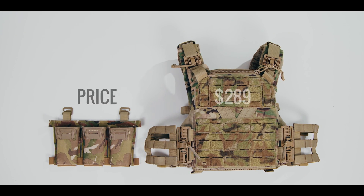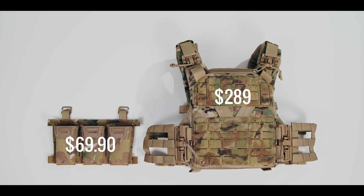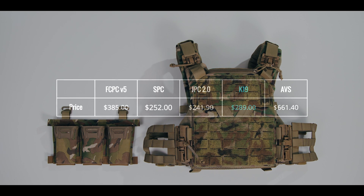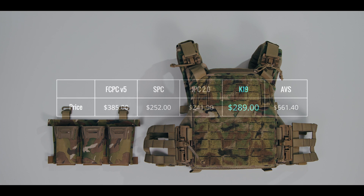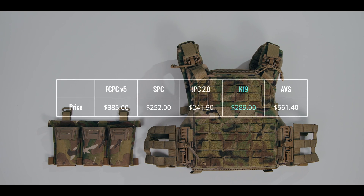Agilite sells the K19 for $289 for the plate carrier itself, while the Pincer placard is an additional $69.90. Here is how that compares to other carriers on the market today: the JPC comes in at $241.90, the SPC at $252, the K19 at $289, the FCPC V5 at $385, and the AVS at $661.40.